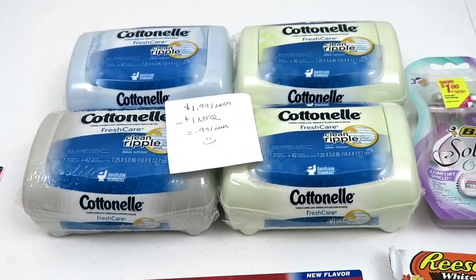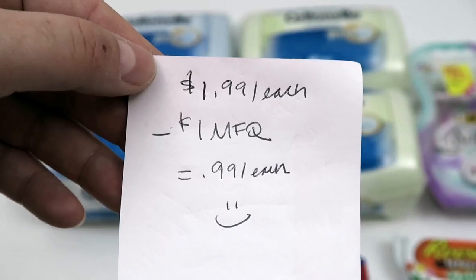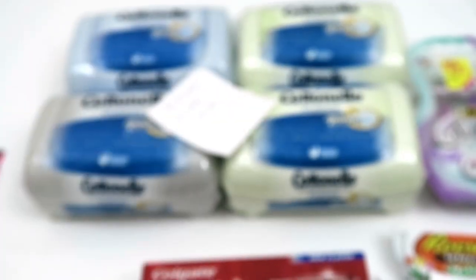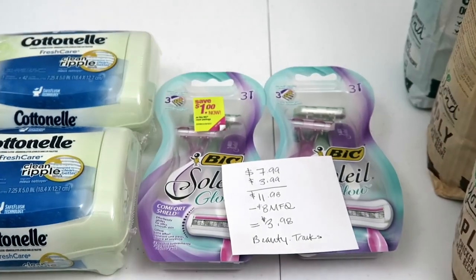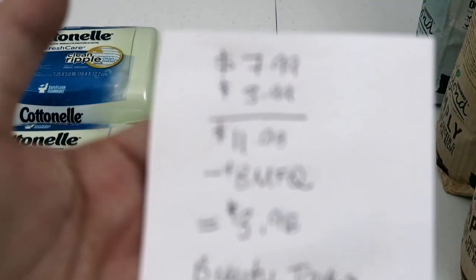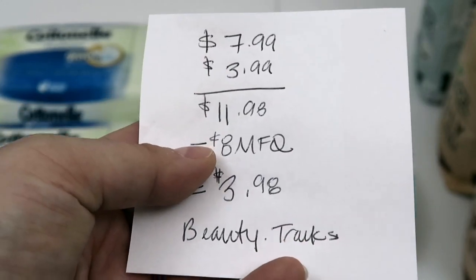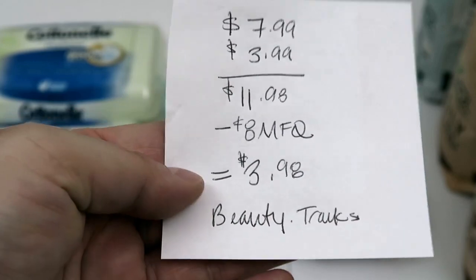The sale is back again this week — it's $1.99 each. I used that dollar printable from coupons.com, paid 99 cents — an awesome filler item. Then I got two Bixole razors: buy one, get one 50% off, so $11.98 for both. I used two $4 coupons — they're no longer available — so $3.98 out of pocket. It bulked up my transaction and all of this tracks for beauty bucks.